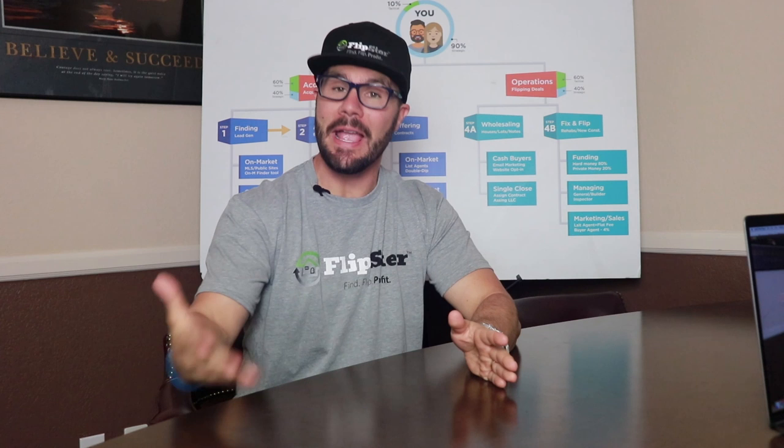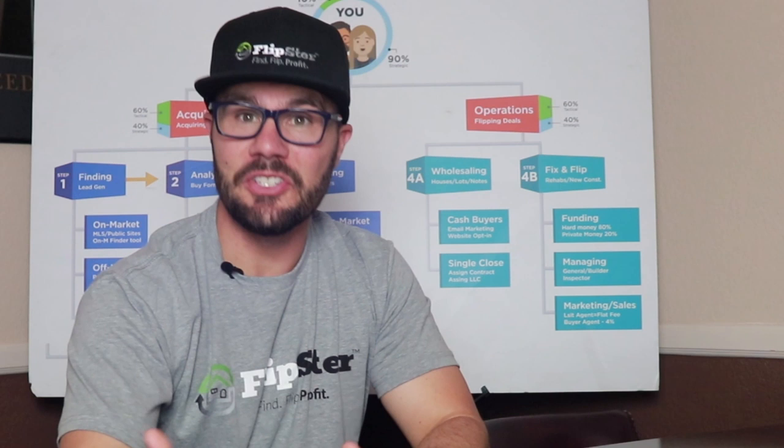It's mind-boggling how much different flipping houses and real estate investing is today compared to when I got started in 2004, thanks to advances in technology. The iPhone didn't even exist until three years after I started flipping houses. If you're new to real estate and flipping houses, you don't know how good you have it — but are you using today's technology to do more deals, higher profit deals, more efficiently and in less time? Let's find out.